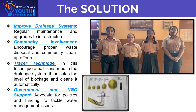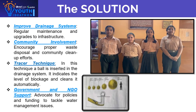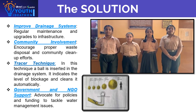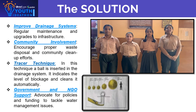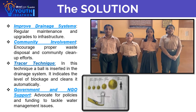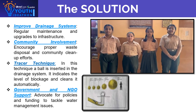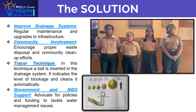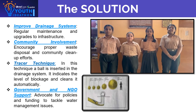To solve this pressing issue in our nation, we need collective effort. We should all come forward with the assistance of NGOs and panchayats. A new technique known as the tracer technique has been implemented, in which a ball is inserted into the drainage system to indicate the level of blockage and clean it automatically.